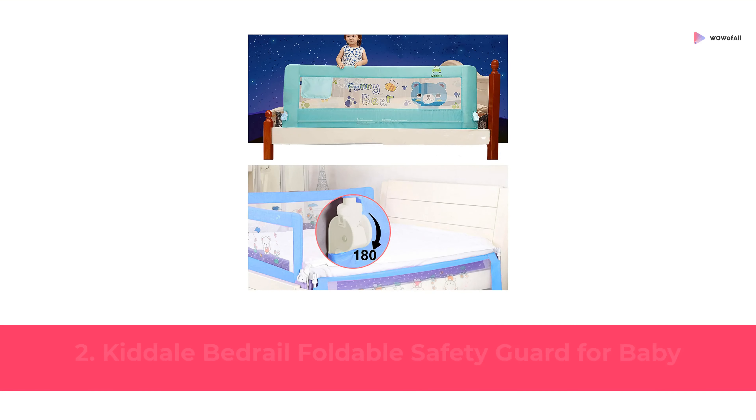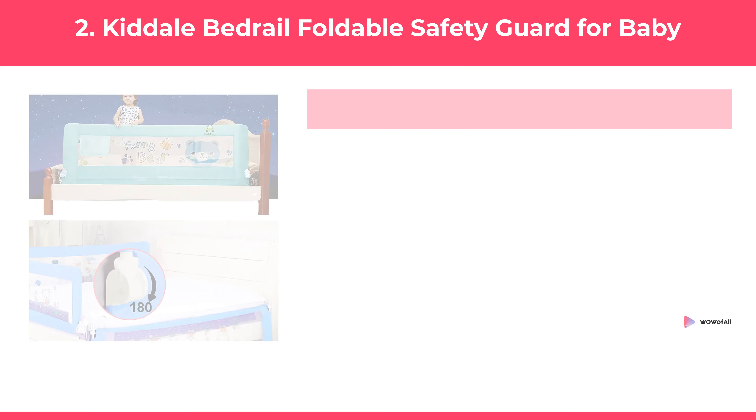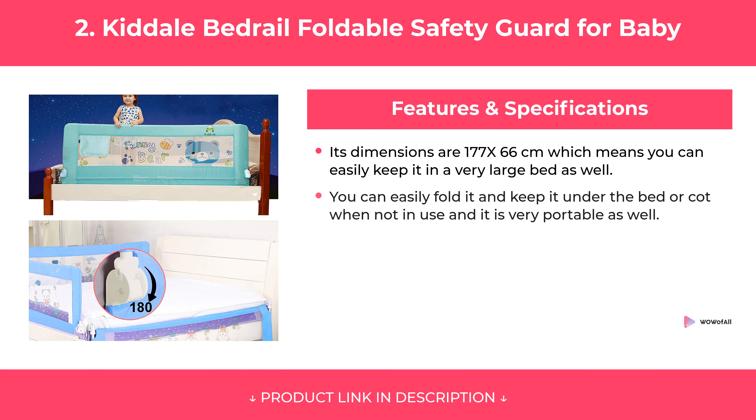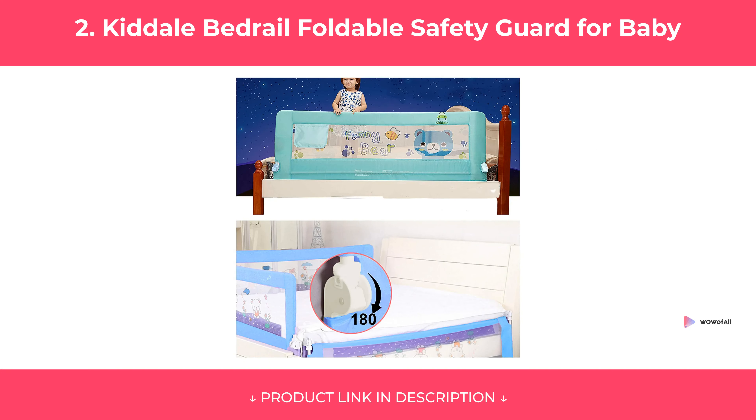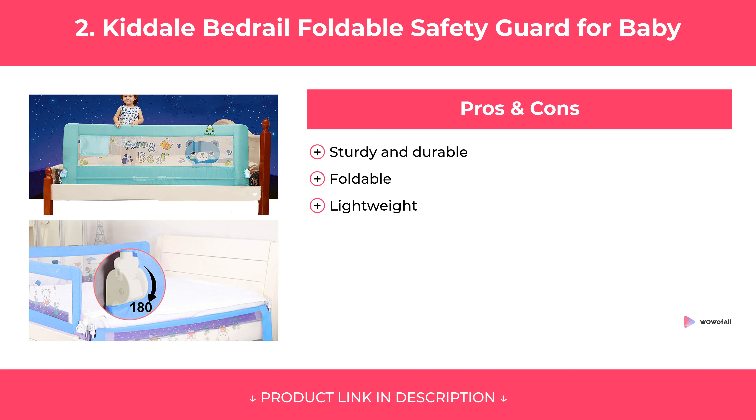At Number 2: Kidale Bedrail Foldable Safety Guard for Baby. Features. Pros and Cons. Our Review.